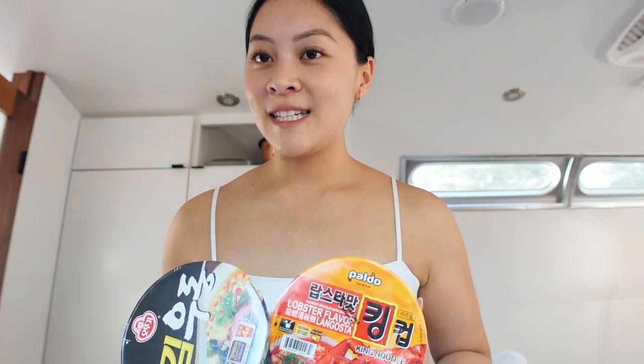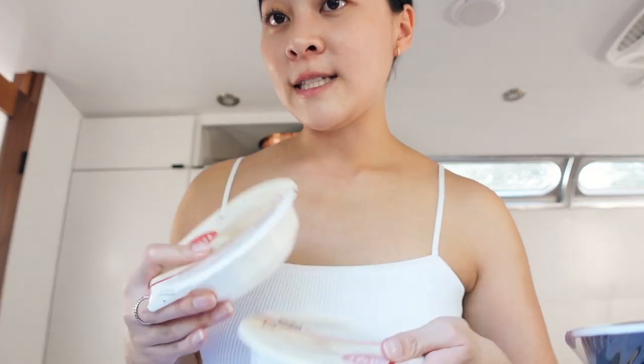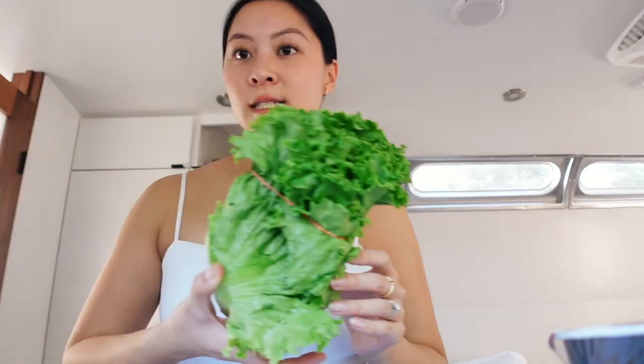We stopped at Mitsuwa and H Mart on the way up and we each picked some noodles. I'm trying these lobster noodles — haven't tried them before but they sound really good. Andy got his own noodles. We also got microwave rice because they have a microwave here, which is super convenient. We got some beef short ribs, some eggs — we tried looking for the smaller pack but couldn't find it. Got some lettuce, some salami. I got salami and hot Cheetos — that's like my guilty pleasure. It always makes my stomach hurt but it's so good and so worth it.